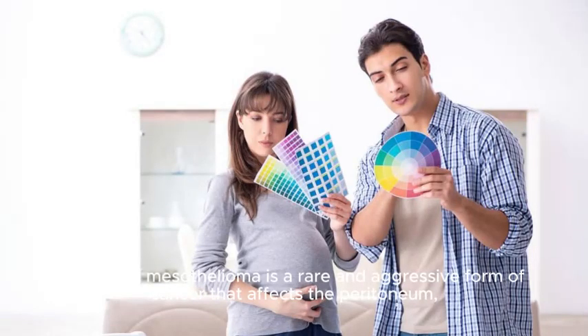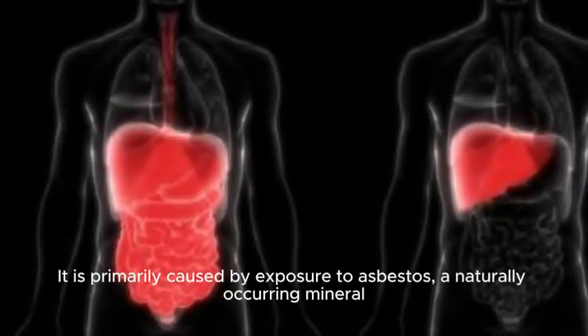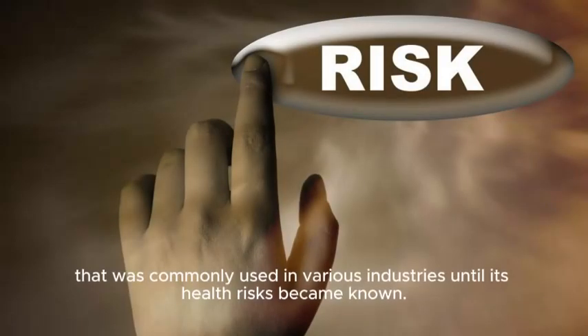Peritoneal mesothelioma is a rare and aggressive form of cancer that affects the peritoneum, the thin layer of tissue that lines the abdomen and covers most of the organs in the abdominal cavity. It is primarily caused by exposure to asbestos, a naturally occurring mineral that was commonly used in various industries until its health risks became known.